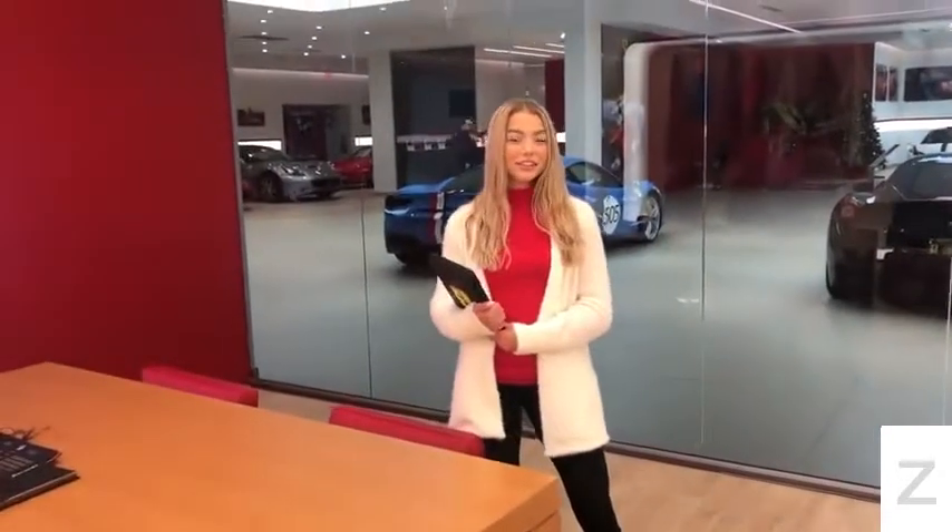Hello and welcome to Ferrari Central New Jersey. My name is Tatiana and today I'm here to introduce to you a one-of-a-kind 2018 488 GTB Coupe.